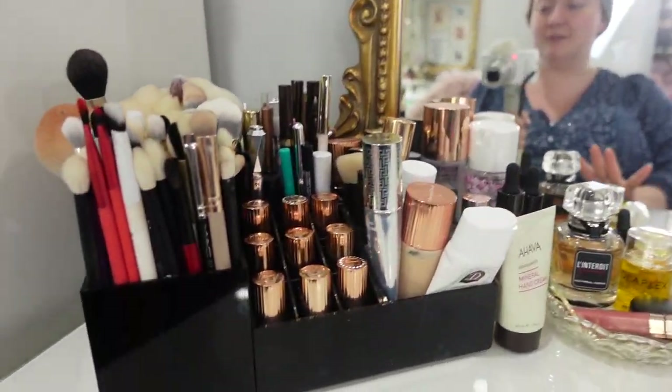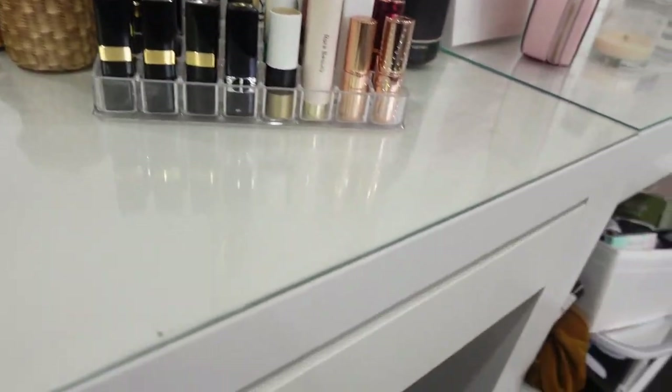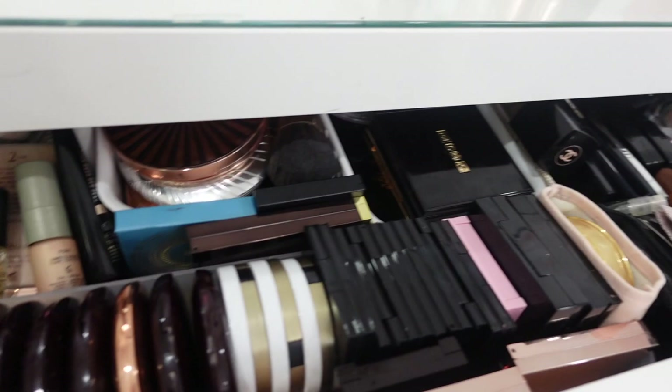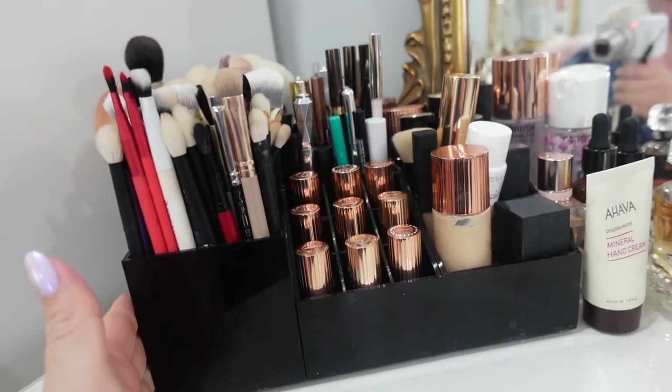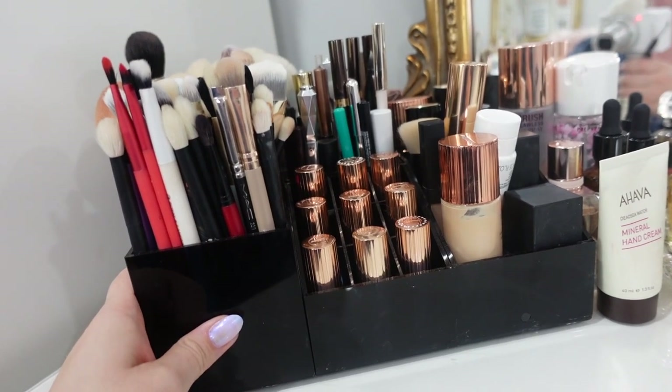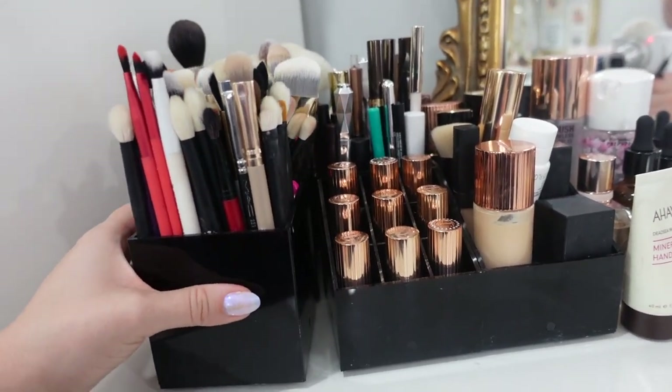We're going to start off with this mirror from Structube — I'll leave it linked down below. It's a great dupe for the Anthropologie mirror at a fraction of the cost. I just love having this whole big sort of princess-inspired area to get ready and do my makeup every morning. I'm going to be showing you my everyday makeup collection, which is what I keep on top of the desk and in here.